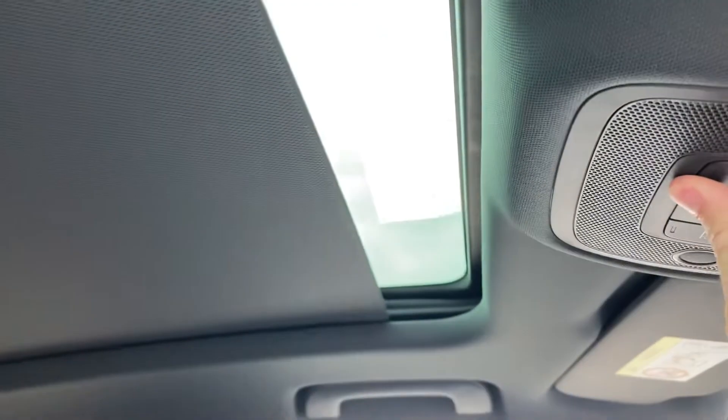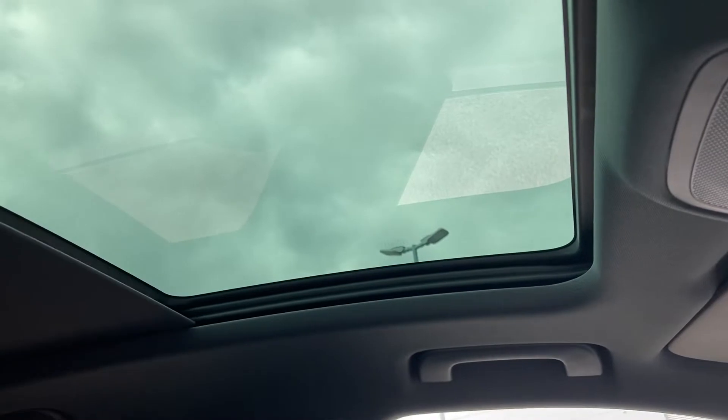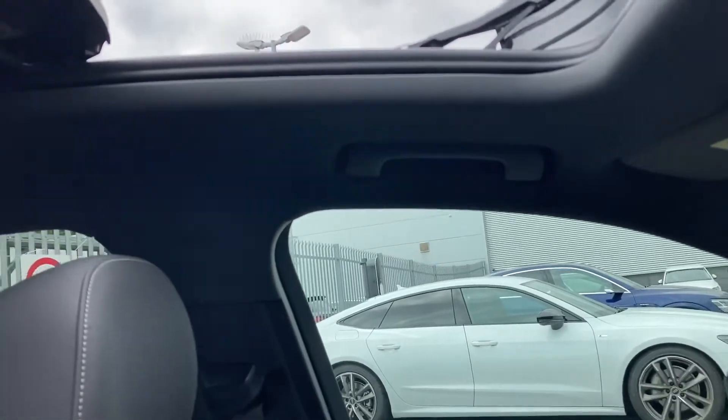Located just above your head you have the switches for your panoramic sunroof — a fantastic feature during summer. Opening it lets in a lot of natural light and air, keeping you nice and cool.